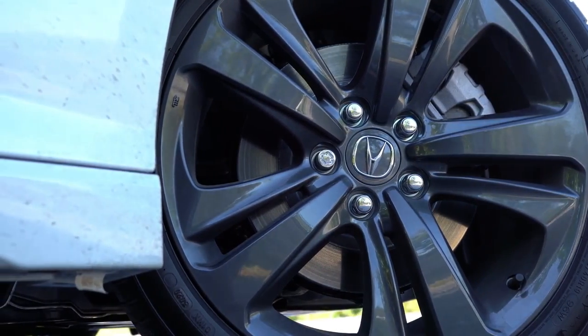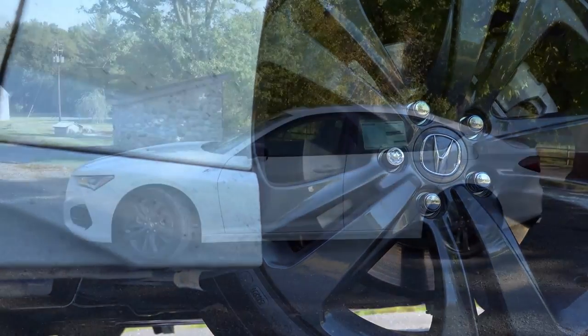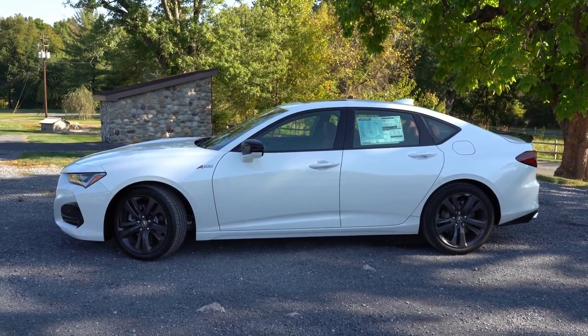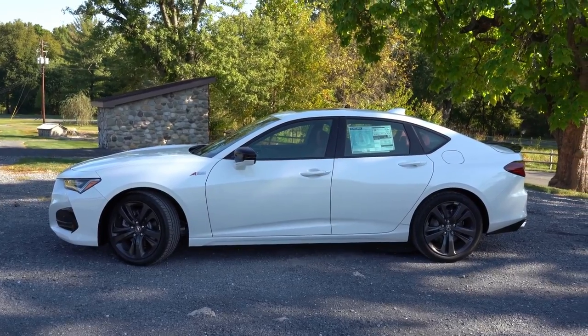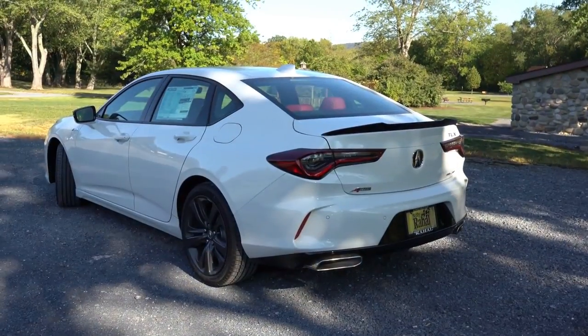Looking at the wheel setup: 18x8-inch multi-spoke alloys come with the standard package, while 19x8.5-inch alloys come with the Technology, A-Spec, and Advanced packages. The design differs slightly across those three, but the size and width are exactly the same.